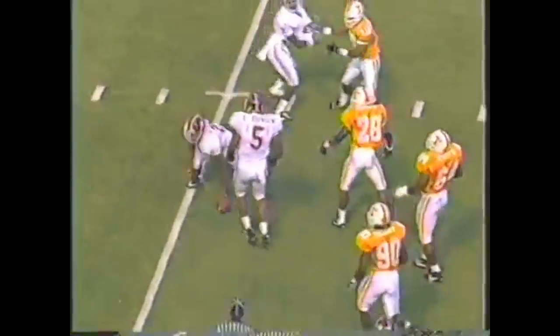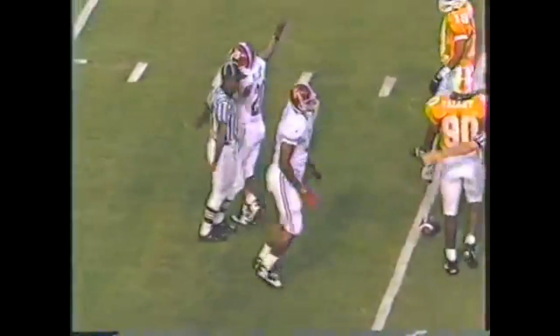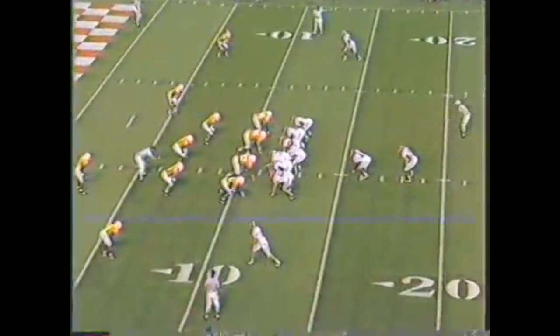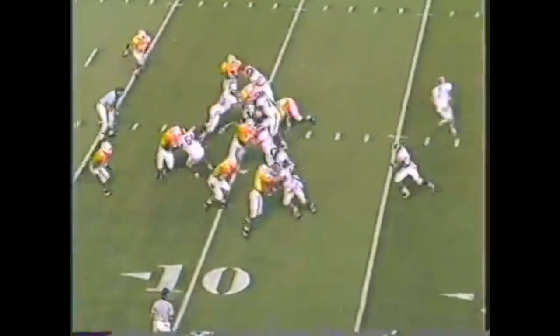Williams again, Lynch in front with the block. He's got a good one and he breaks it open inside the 20, and is going to be caught inside the 15 by Raymond Austin. Look at this — 18 times they've scored inside the 20: 10 touchdowns, 8 field goals.